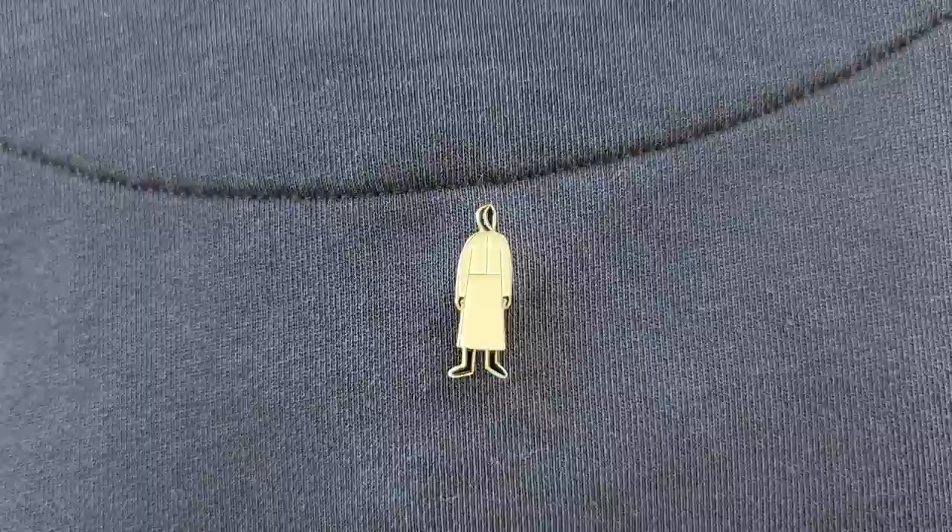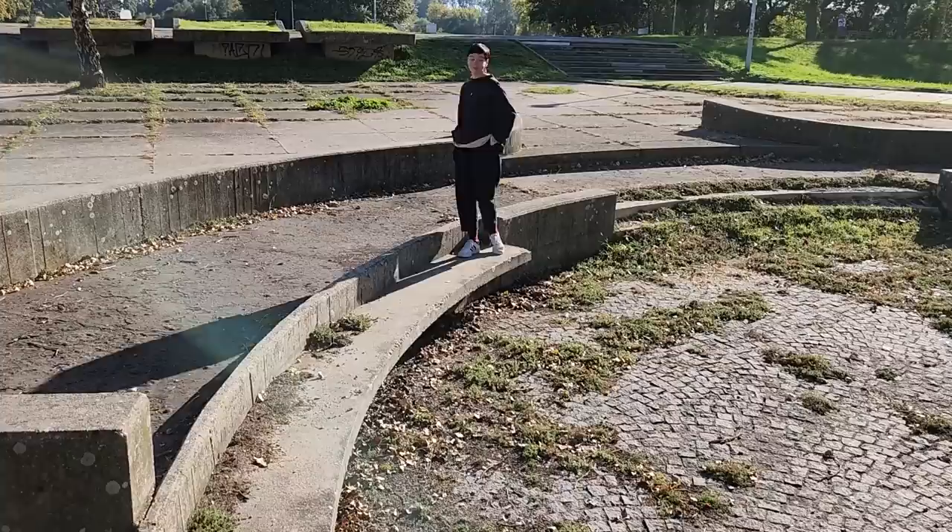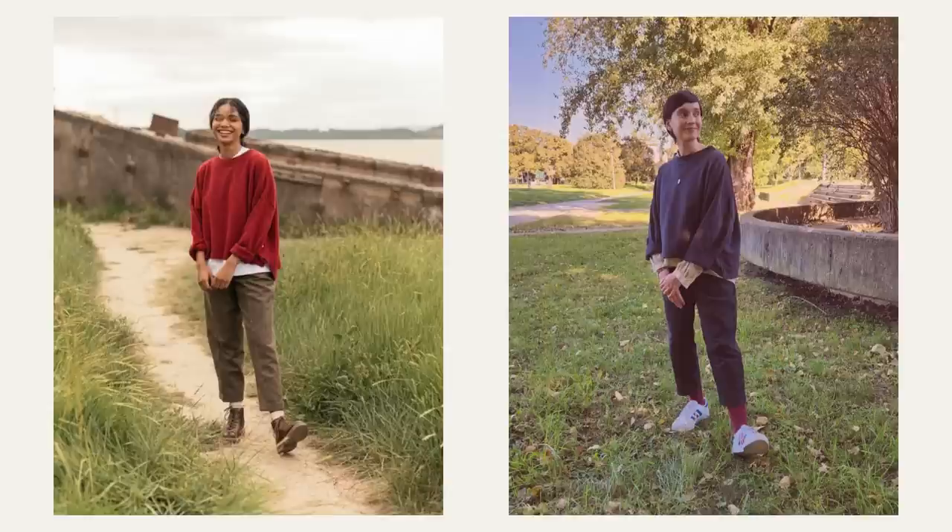I also added a pin just for a fun detail — it's a fragment from a painting by Kazimir Malevich. And so, the inspired look is ready.